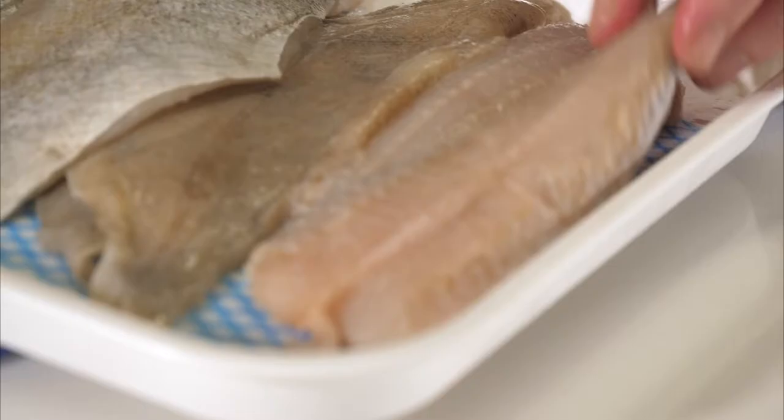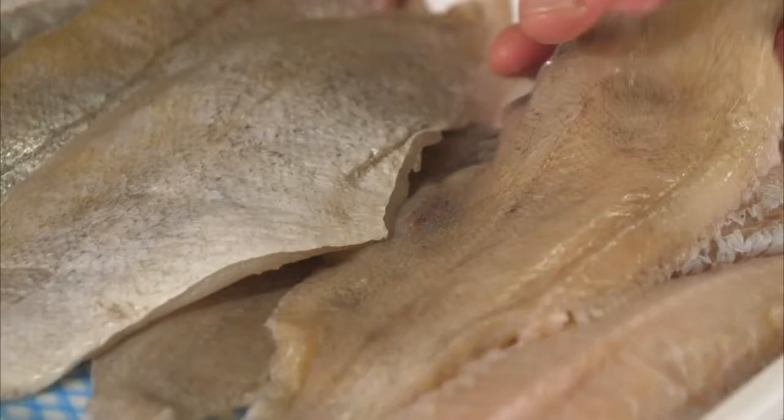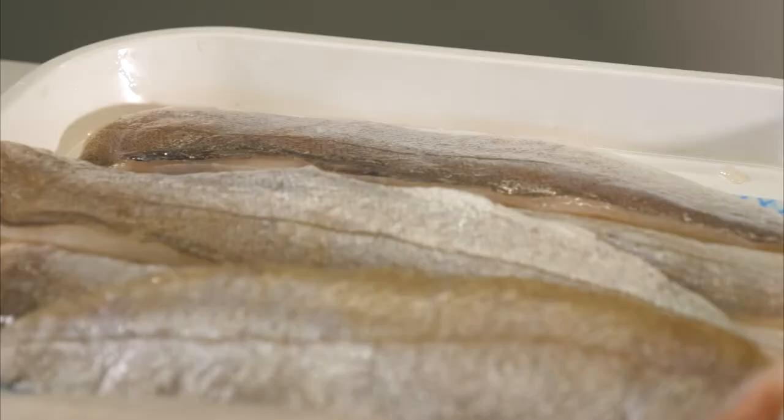We've got things like little gurnards — lots of bones in them, but they're so, so tasty. Little flat fish. This is a megrim. It's a little bit like a plaice. A pouting — look at that, it's beautiful. Beautiful fish. And then some whiting. These are quite little, but really, really delicious.